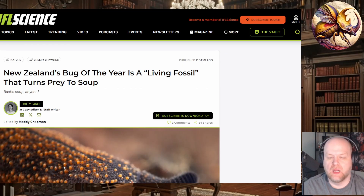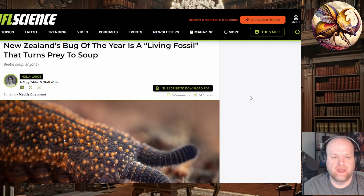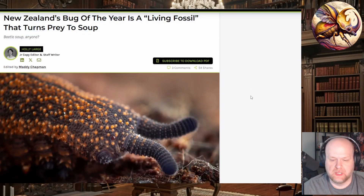The Entomological Society of New Zealand has announced its bug of the year, which was new to me — I wasn't aware that they did this. I'm familiar with the Entomological Society of America but not at all with one for New Zealand.